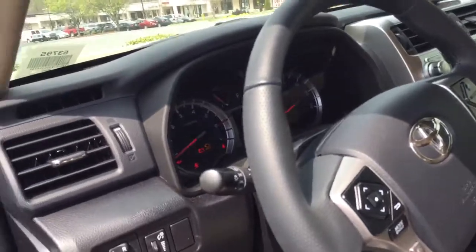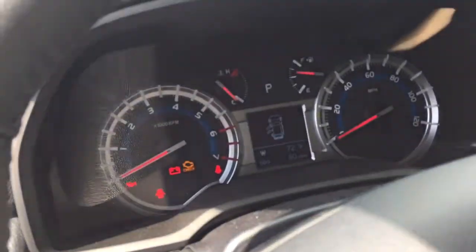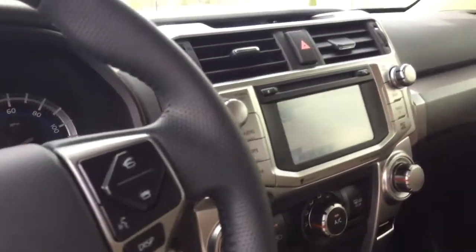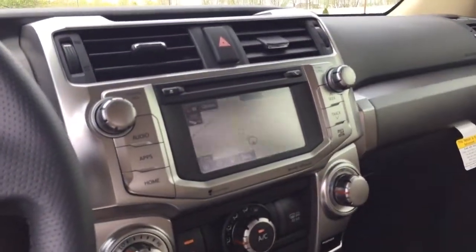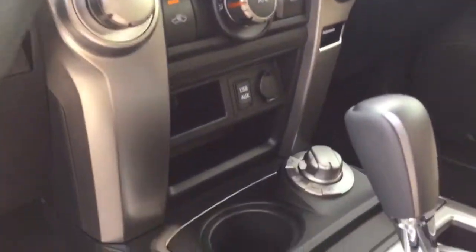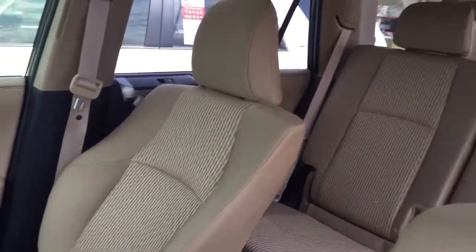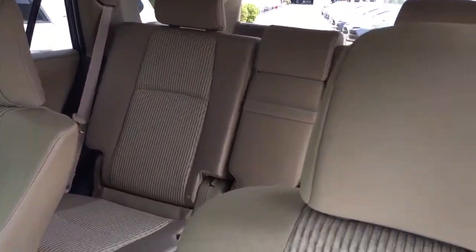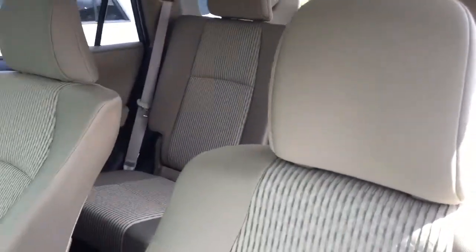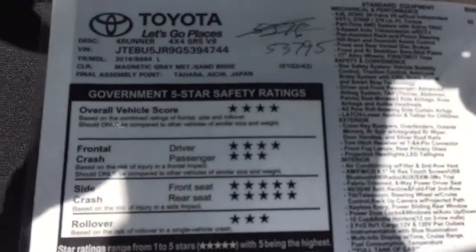Let me go over the first row seats — this is the driver's side. As you can see, this is a fully optioned vehicle. It has the navigation, SiriusXM satellite player, and Bluetooth for your phone. It also has the third row seats. Let me go over the second row and then the third row seats. And this is the Monroney sticker, as you can see, with details about the car.